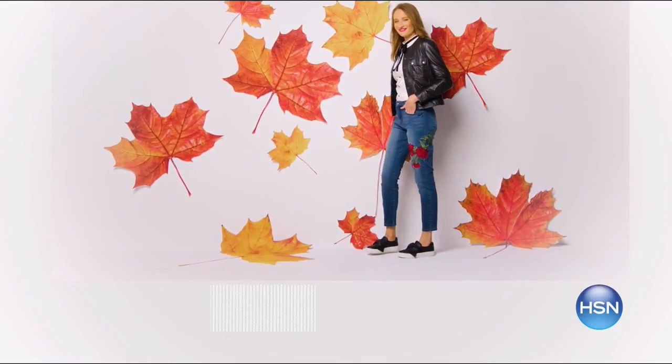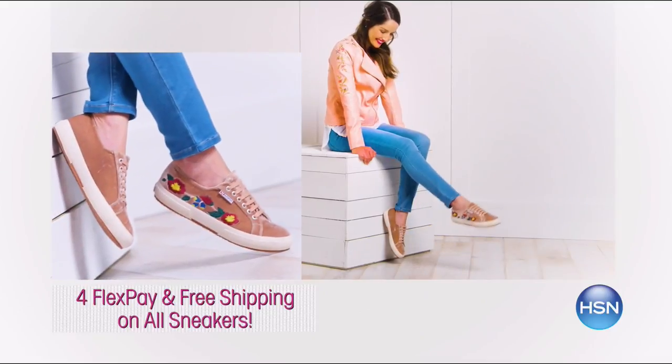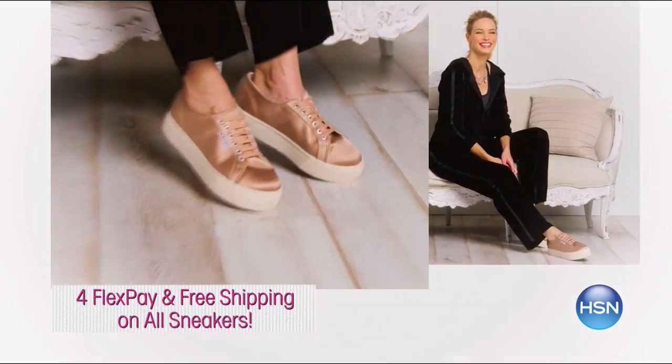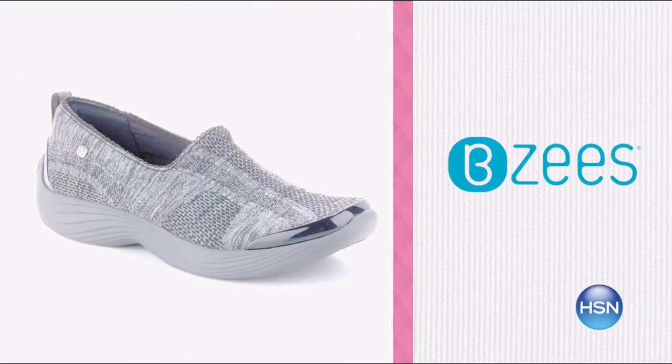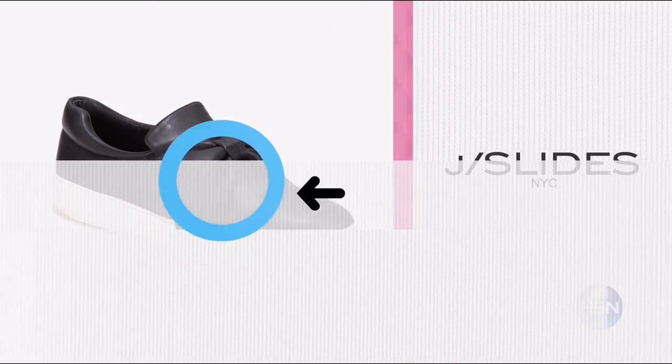It's a sneakers frenzy right now — enjoy four flex pay and free shipping on all sneakers. Take your wardrobe to the next level with the hottest sneakers of the fall season, featuring embroidery, embellishments, and other design details from BZ, Steve Madden, and more. Comfort and style at an exceptional price — shop the sneaker guide now, search 'sneakers' on HSN.com.